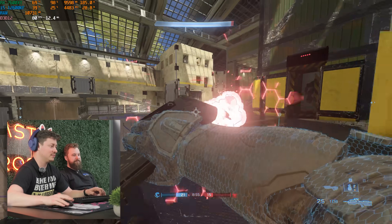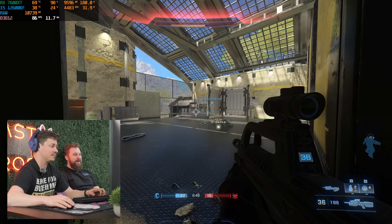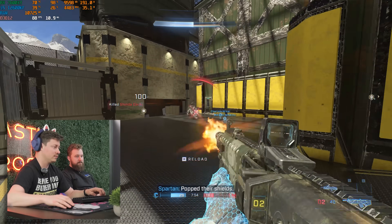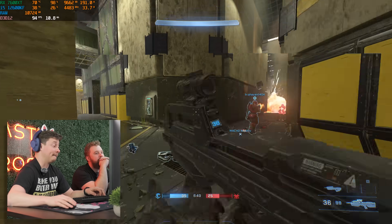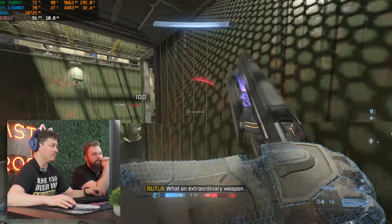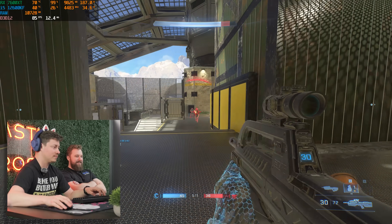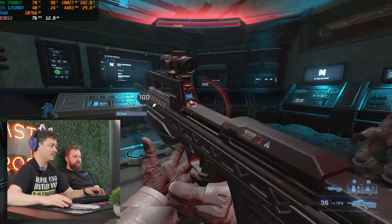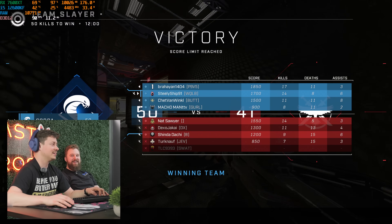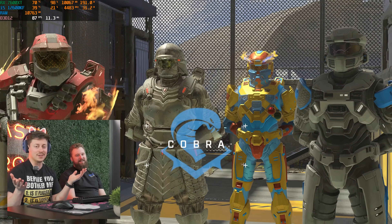We used more VRAM than the base RX 7600 has — we hit 10 gigs right at the end. So we still have six gigs of VRAM left at 1440p. Let's see if the next game can utilize it. We're actually going to play some Cyberpunk and mess with the settings until we can push that VRAM higher.